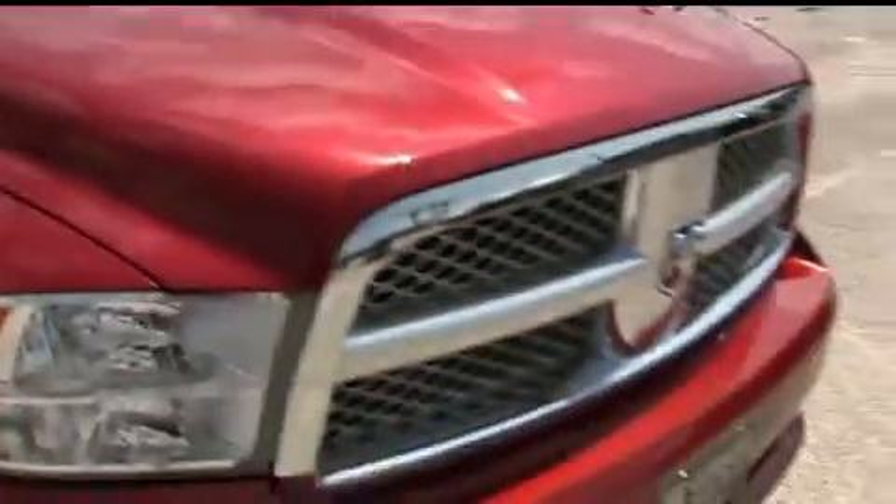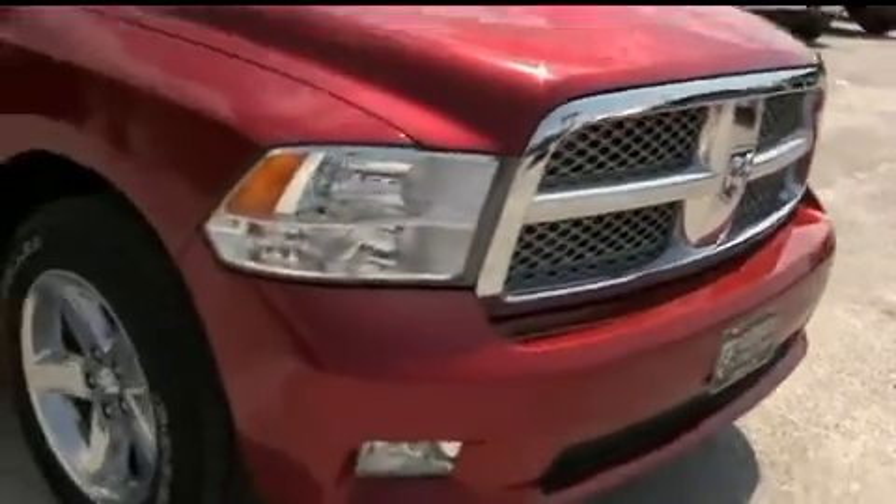Check out the hood — no scratches, no chips. Look at that Dodge Ram grill. Fog lamps hooking you up with a little style and profile.